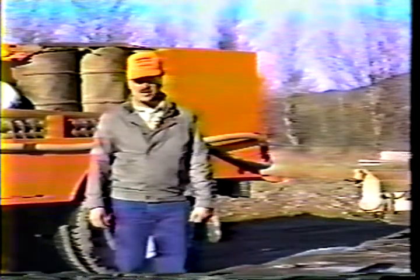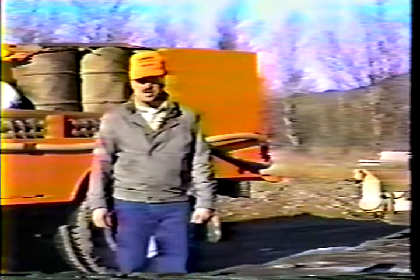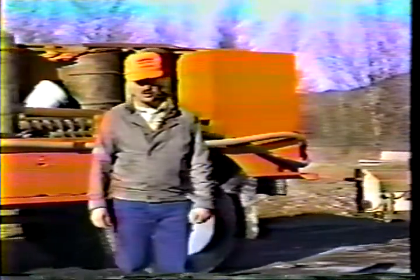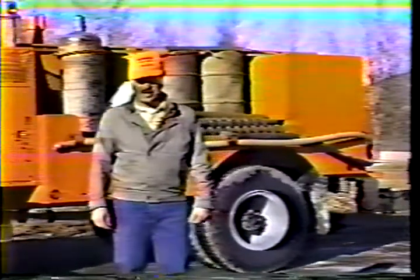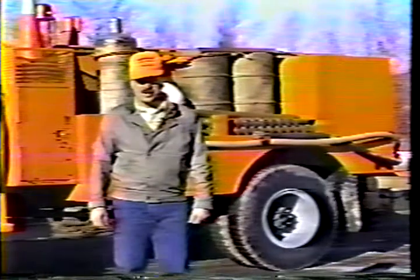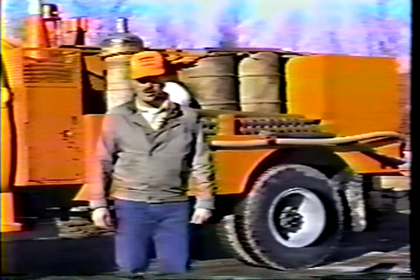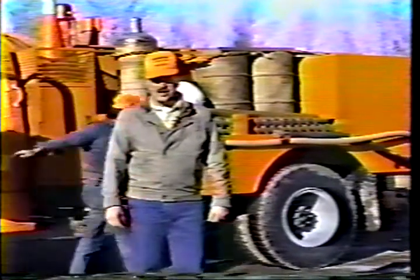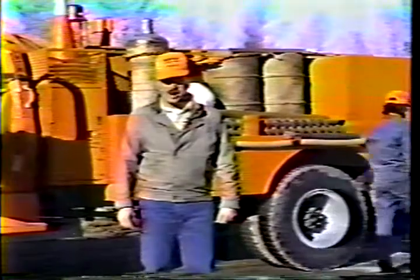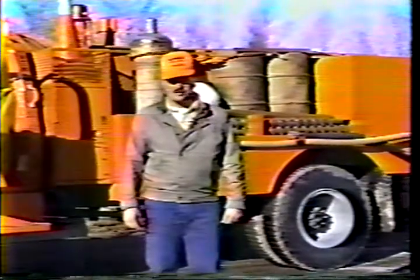Backing accidents range from backing into other vehicles to starting vehicles in gear. They even happen when nobody's in the truck and it rolled back because the brake wasn't set. Backing into door headers with loader buckets and dump boxes raised happens fairly often also. But all backing accidents are preventable. In this video, we're going to cover some precautions that can prevent most of these accidents and some ways to reduce common problems with backing.